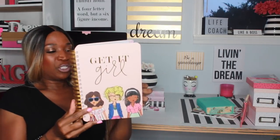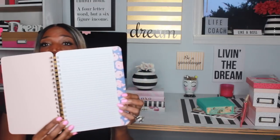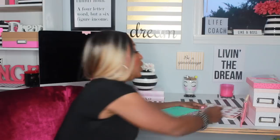This 'Get It Girl' journal — I love this so much. It's by Ellie, and I love the inside of the pages; they have flowers going down the side. I love this journal. There are not enough hours in a day to show you guys all the journals that I love.